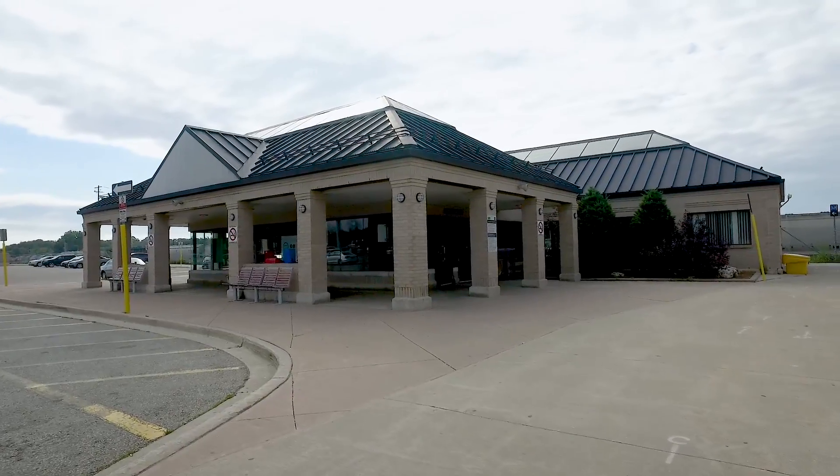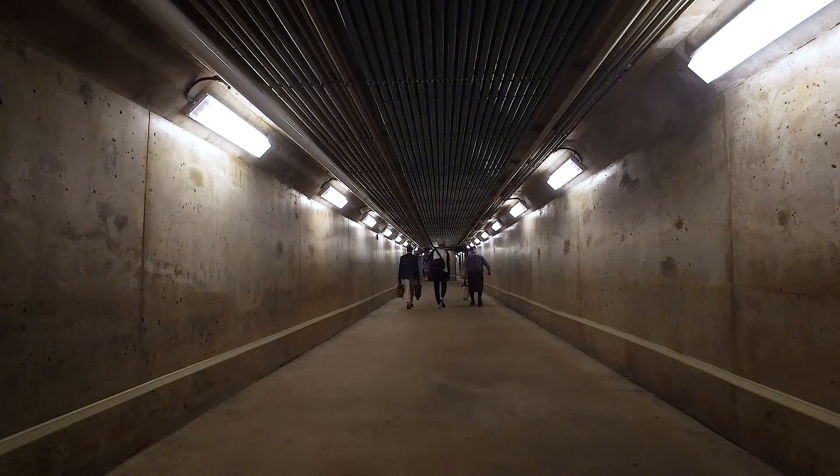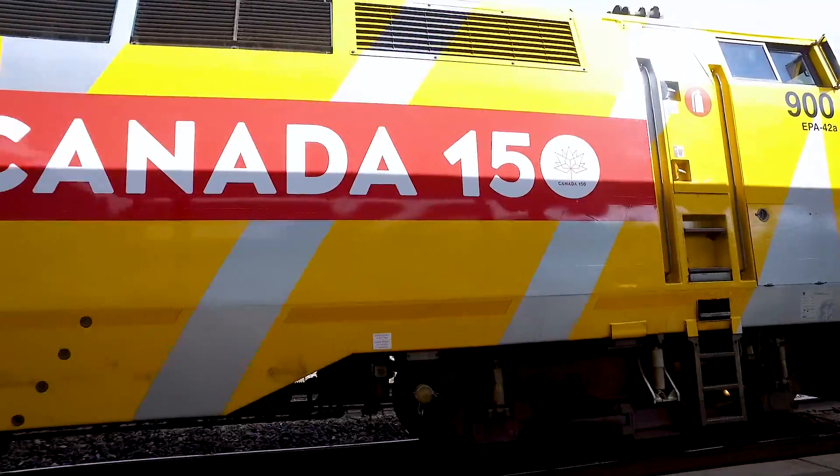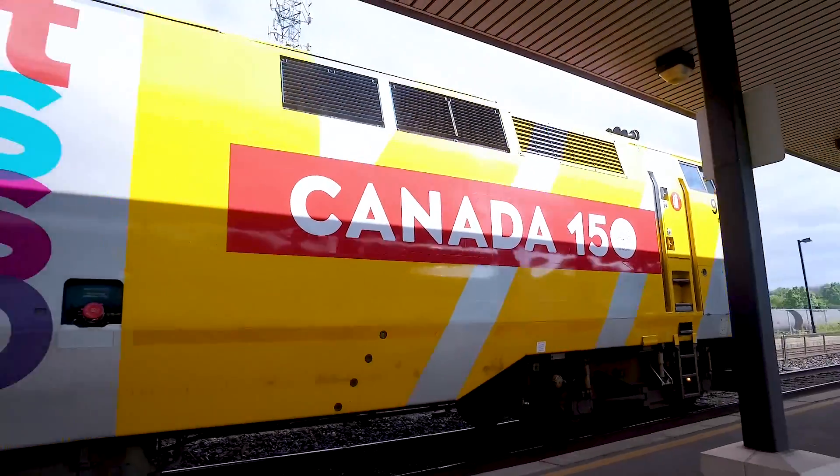For the commuter, Aldershot is a keenly strategic location. It is home to a GO station and borders both the QEW and 403, making Toronto, Hamilton, and the Niagara Peninsula accessible options.